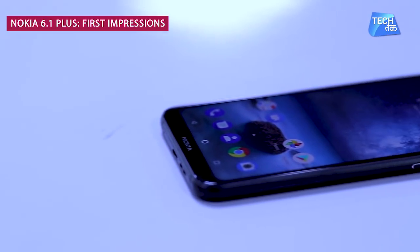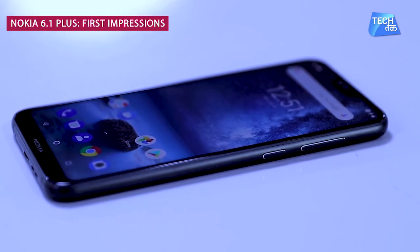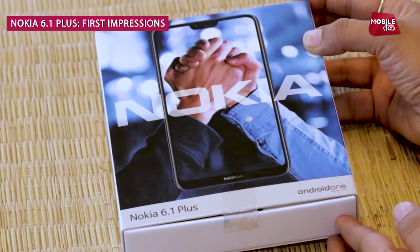This phone is available in three colors — you can get it in Royal Blue, Black, and also White Gloss.